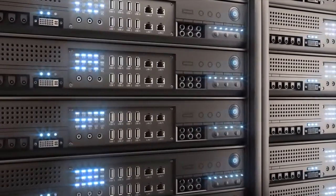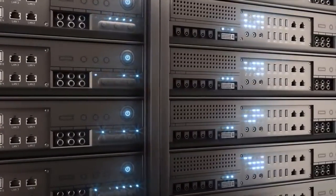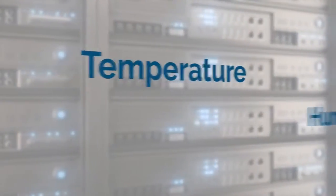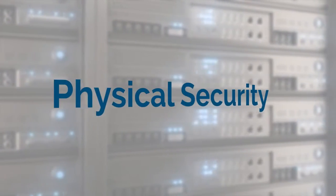Besides data security, you need to know that your critical environmental conditions are within set parameters — conditions like temperature, humidity, power, line voltage, server response, sound level, motion, airflow, UPS systems, and physical security.